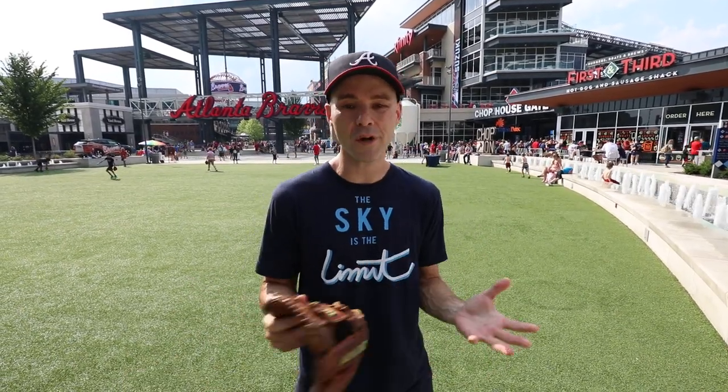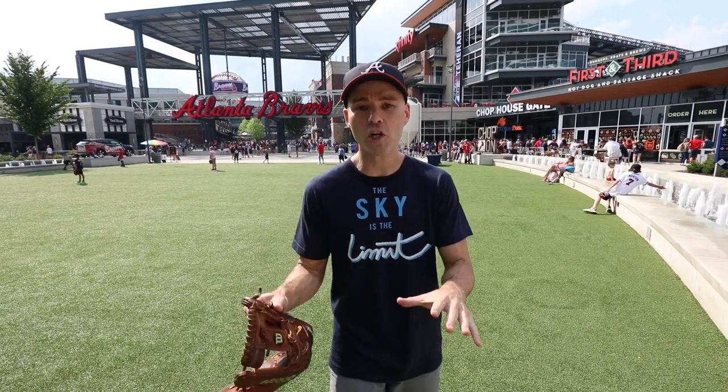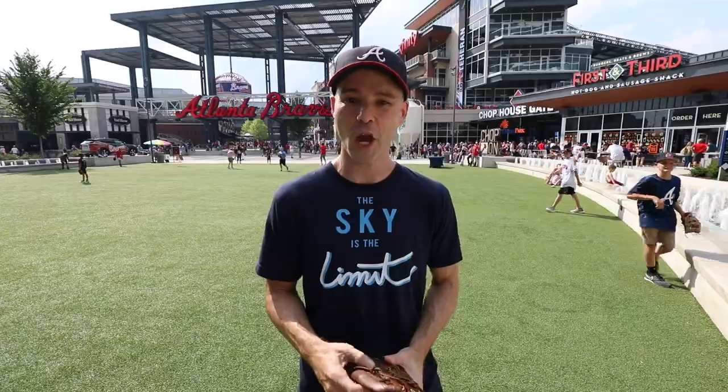As always, just looking forward to getting in there, running around during batting practice, hopefully catching a bunch of baseballs, and we'll see what else happens from there. This place is gorgeous — the newest stadium in Major League Baseball — really glad to be here. Here we go.